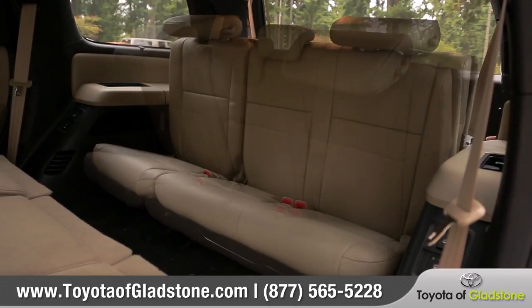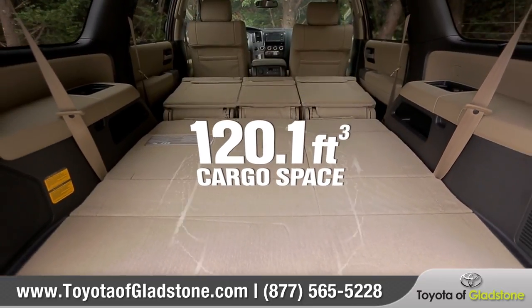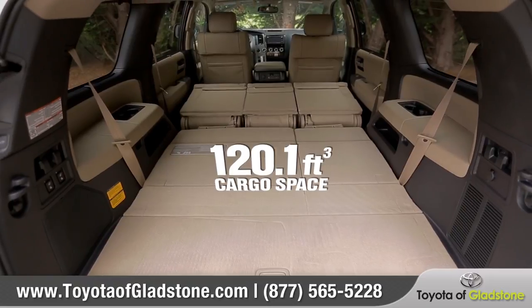Available power-folding third-row seats give you convenient flexibility. You can easily access the 120.1 cubic feet of cargo space with just the press of a button.